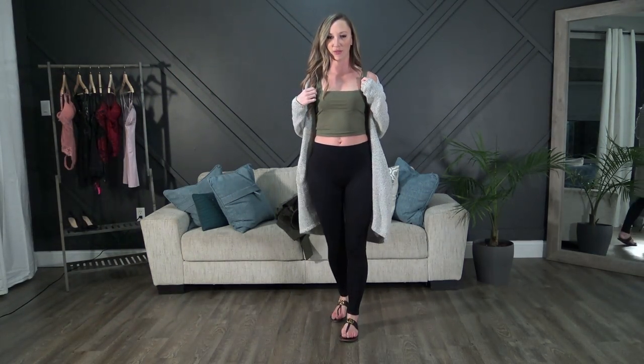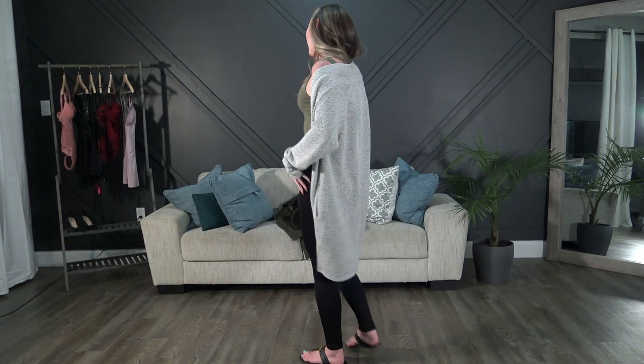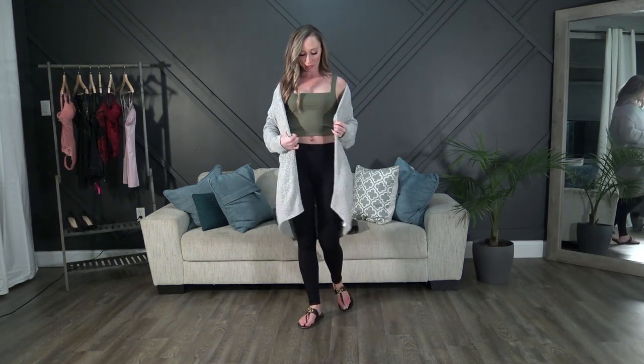Next up is the khaki crop top with the ribbed leggings — the ones I felt were a little pricey but really cute. I've got my Gucci flip-flops on and an Aritzia cardigan. This poor cardigan has seen better days — I wear it all the time, it's one of my favorites and goes with everything, so it's a bit worn out. I should probably grab another one at some point.